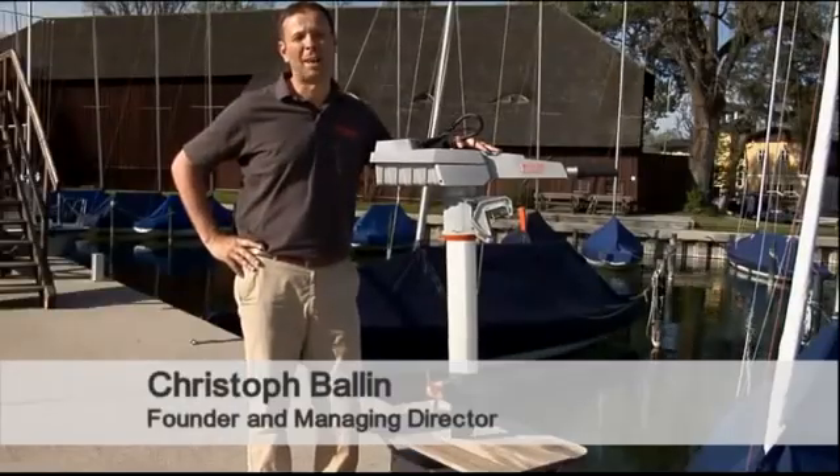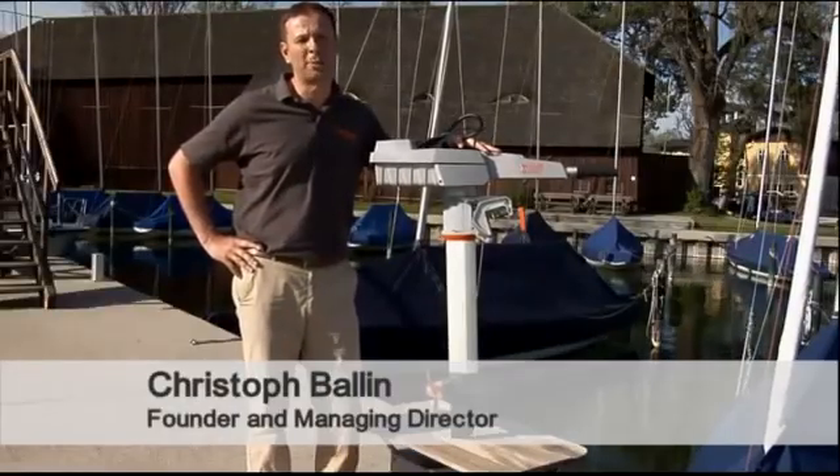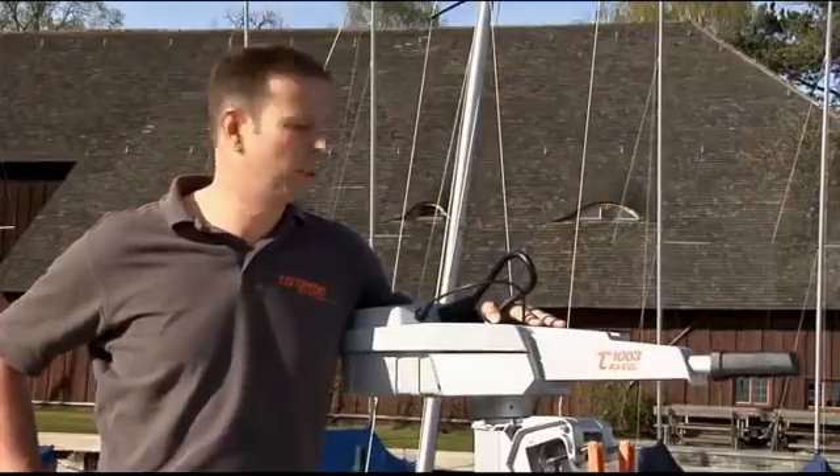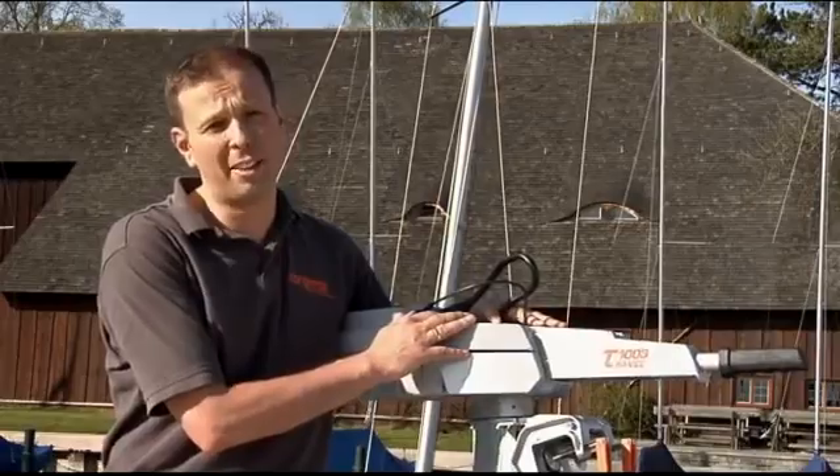Hi, I'm Christoph Ballin. I'm one of the founders and managing directors of Torquedo electric outboard motors from Starnberg in Germany. Today I'd like to show you our new Travel 503 and 1003 models.